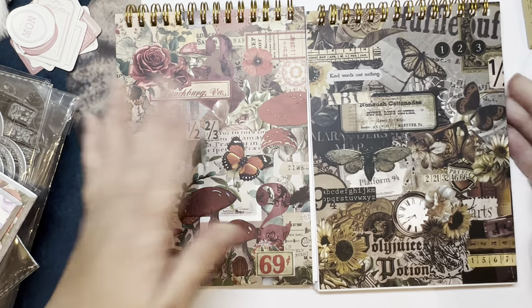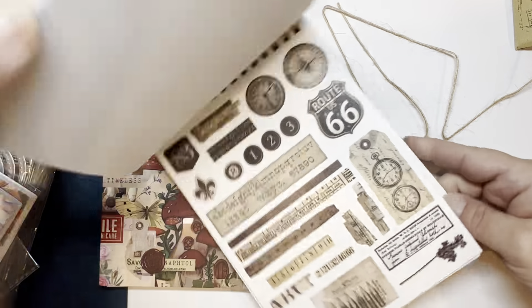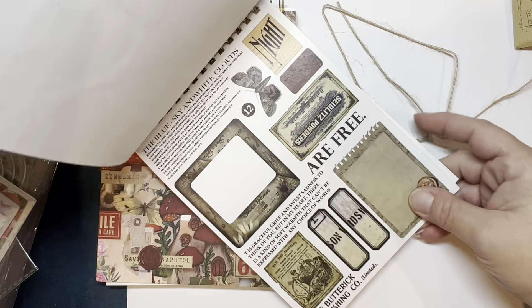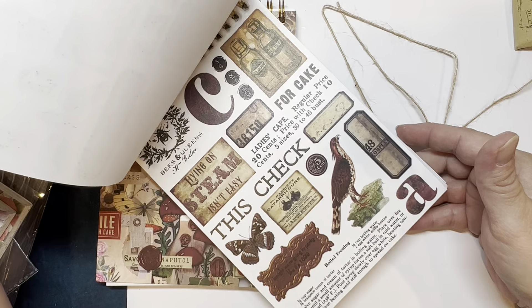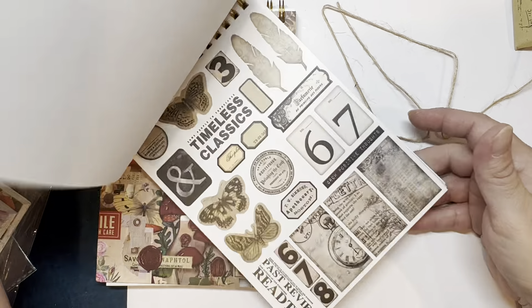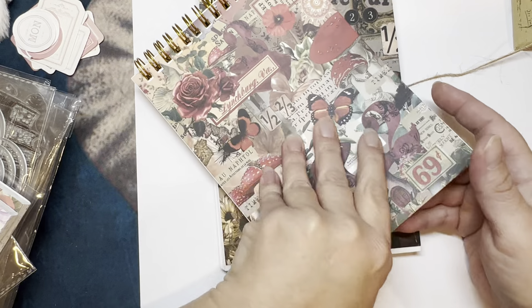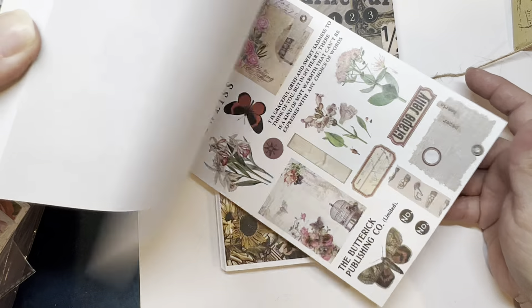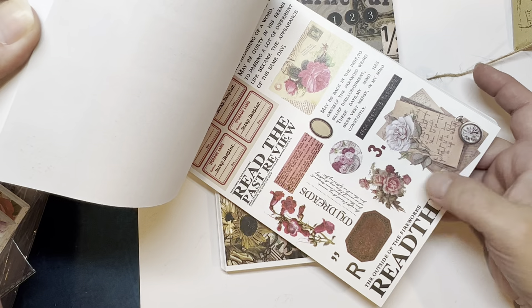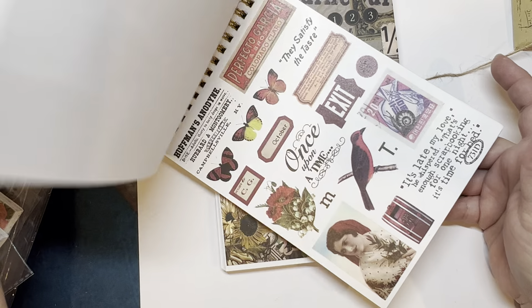I picked up these — I can't remember how much they were but I remember being really happy with them. They've got some nice stickers in there and they're washi stickers. I like that they're in a book and they're spiral. But they have one thing that is just a bad negative — they're not cut out, so you would have to cut out what you want to use unfortunately. That's the one downside.